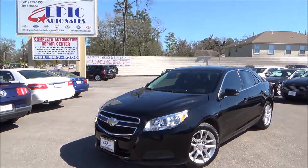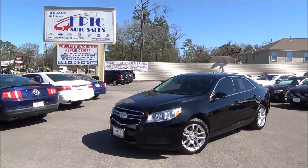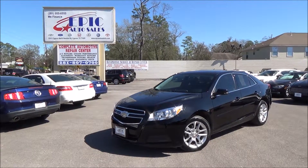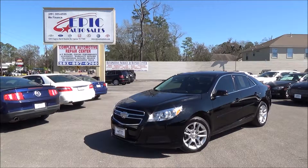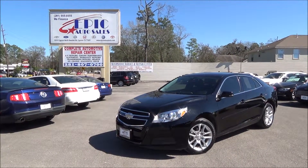If you are interested in this beautiful 2013 Chevy Malibu LT, please contact one of my sales consultants at 281-955-6555, or you can view 50 additional pictures and the Carfax report at www.epicautocellestx.com. Thank you.